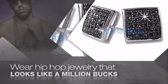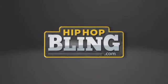Items starting at under $20. What are you waiting for? Order now at hiphopbling.com.